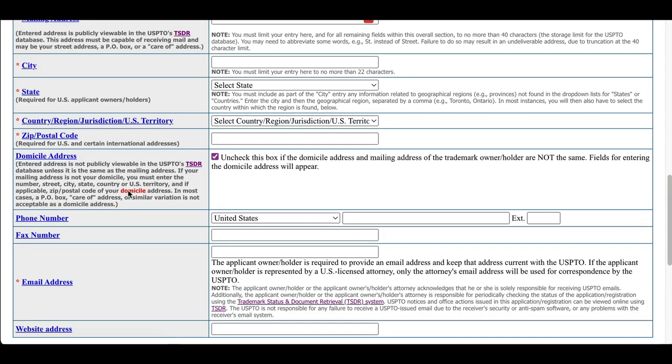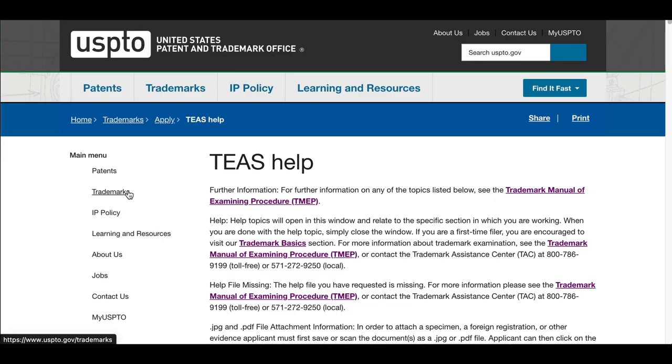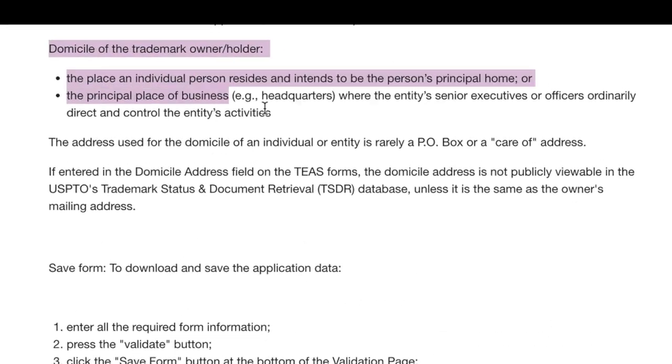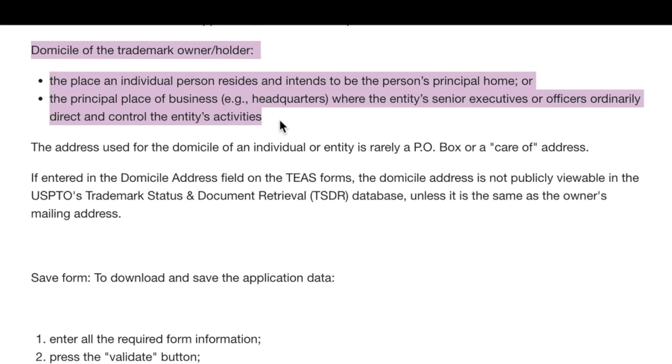The domicile address is supposed to be seen only by USPTO staff — the examiner looking at your application. So why do they need it? The domicile of the trademark owner is the place the individual person resides and intends to be their principal home, or the principal place of business headquarters where the entity's senior executives or officers ordinarily direct and control the entity's activities. A P.O. box or virtual mailbox can be used for your mailing address, but generally not for the domicile address.